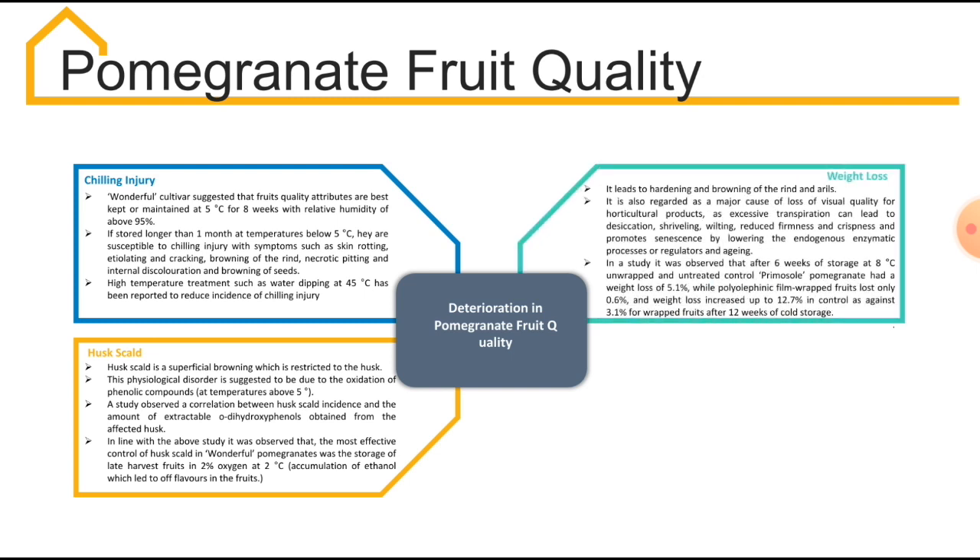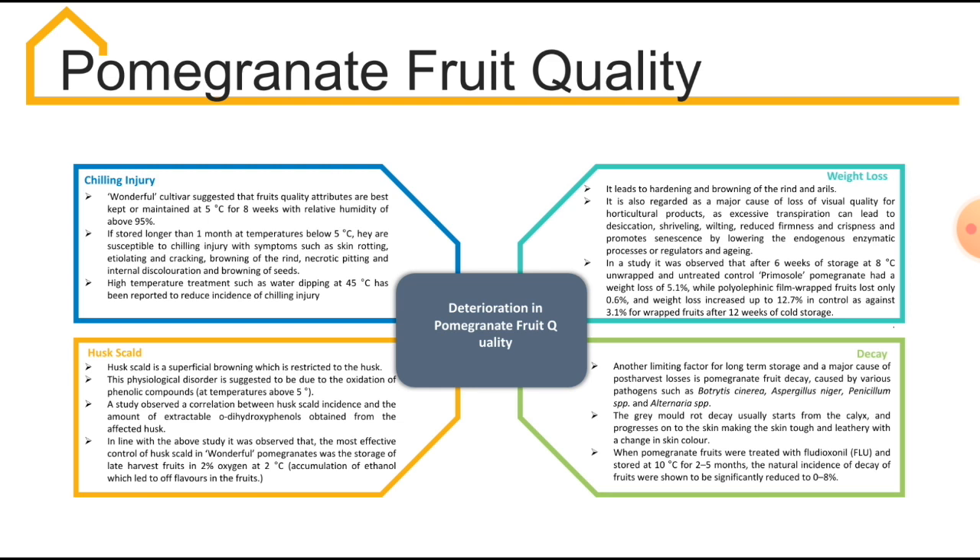The third cause is weight loss. When the pomegranate loses weight, it leads to hardening and browning of the rind and arils. In one study, it was observed that after 6 weeks of storage at 8°C, unwrapped and untreated pomegranate had a weight loss of 5.1%, while film-wrapped fruit lost only 0.6% weight. The fourth cause is decay, which is another limiting factor for long-term storage and a major cause of post-harvest losses in pomegranate. This decaying can be prevented if pomegranate fruits are treated with fludioxinil and stored at 10°C for 2.2 to 5 months.